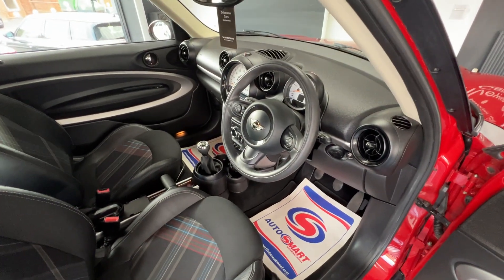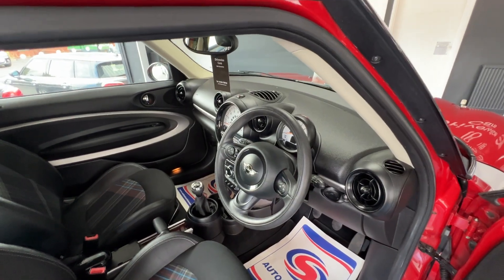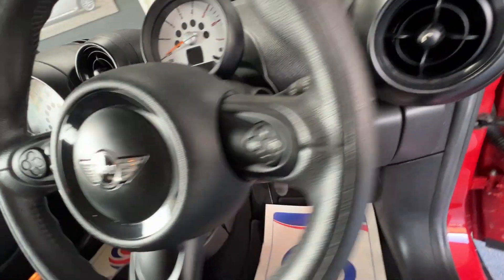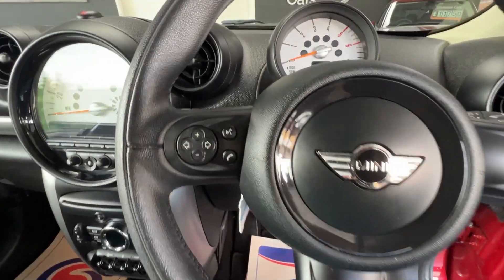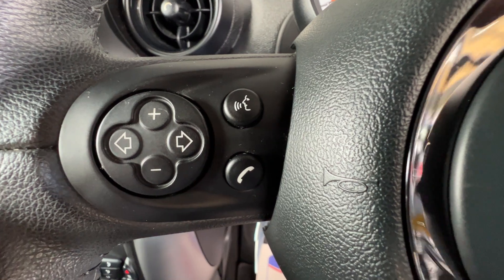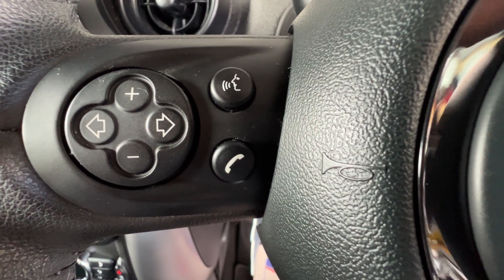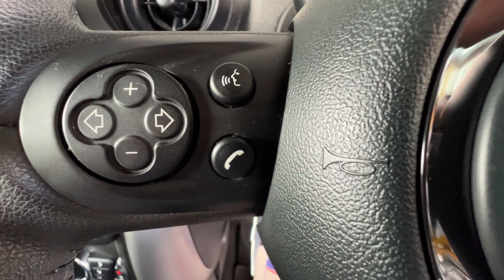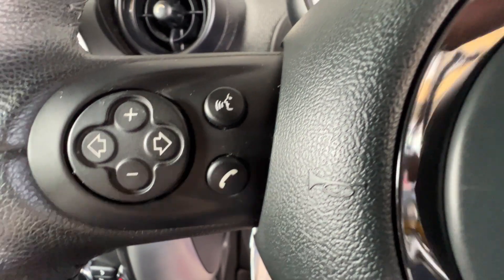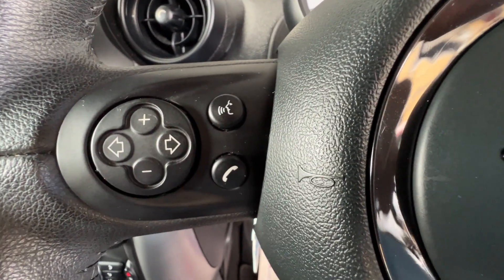We've got a three-spoke leather multifunction steering wheel — let me show you what it does. On the left of the steering wheel there are buttons to adjust the radio volume and arrows to change the station. Once you've paired your phone to the Bluetooth system and receive an incoming call, just press the little telephone icon and you can chat away merrily.